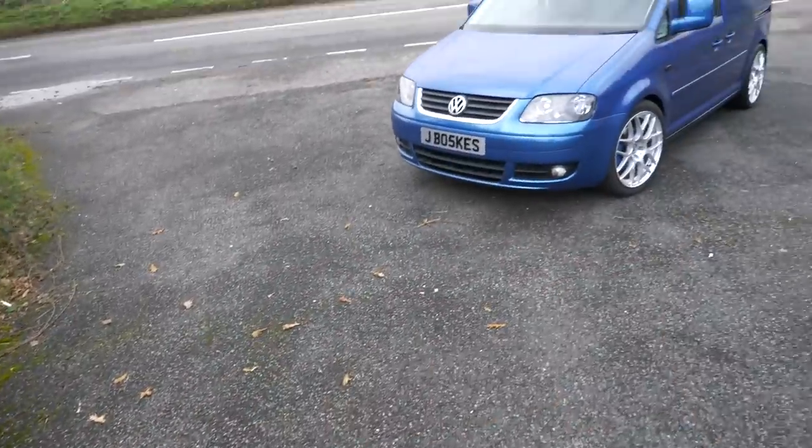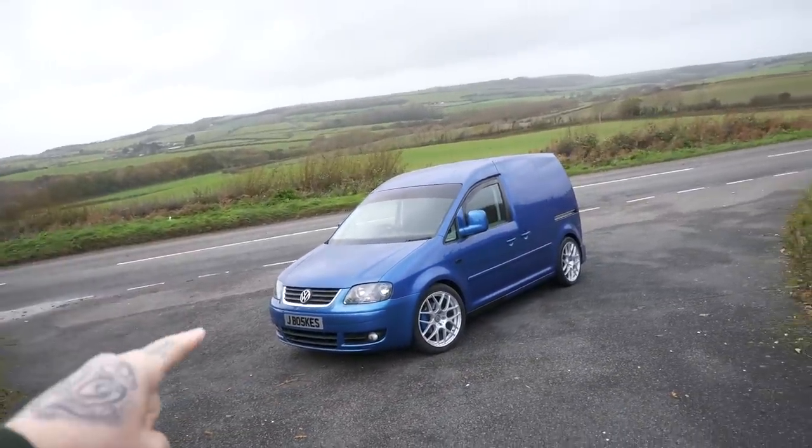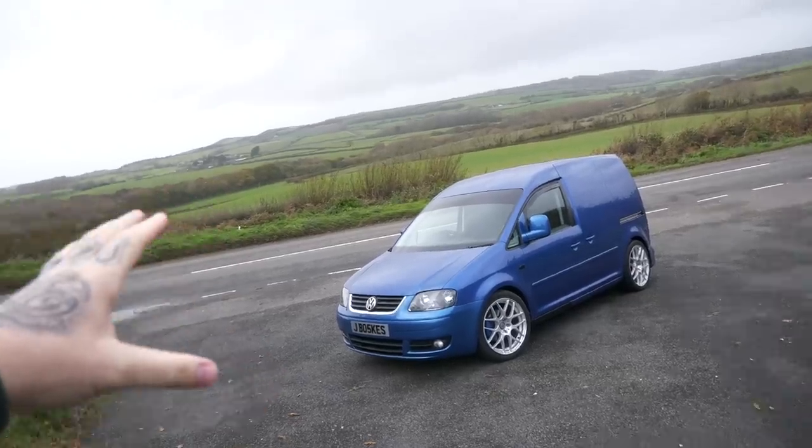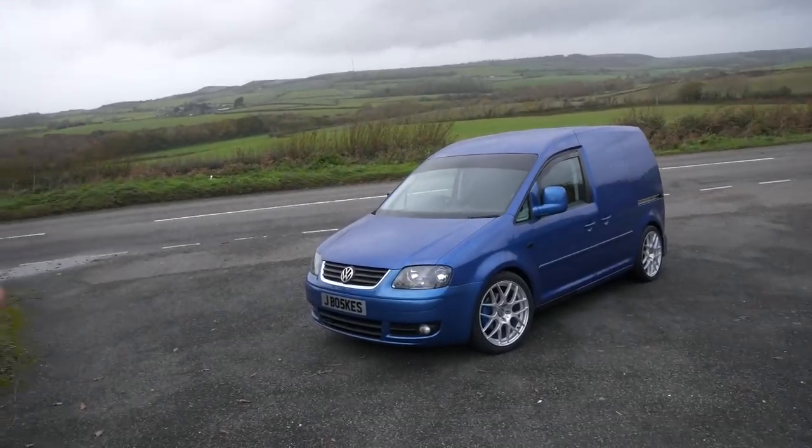So guys, welcome back to the channel. Very windy, slightly wet day, but we have just picked up the keys to this VW Caddy. Massive thank you to the owner Jack — he's just cleaned it, so we are trying to get this before the typical English weather comes in.